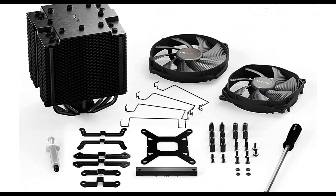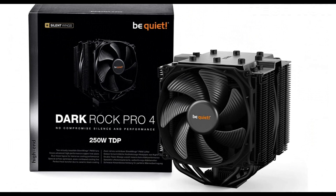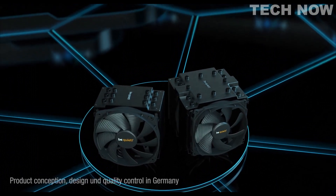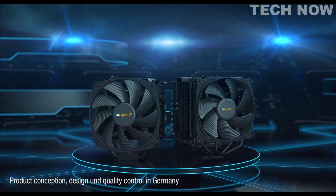Overall, the Be Quiet Dark Rock Pro 4 is a high-quality and efficient CPU cooler that offers excellent cooling performance, low noise levels, and a stylish design. It is a reliable choice for users seeking to keep their systems cool and quiet during intensive tasks or overclocking scenarios.